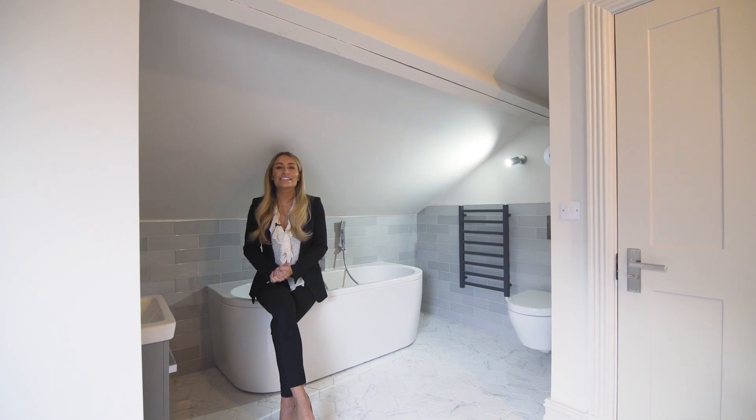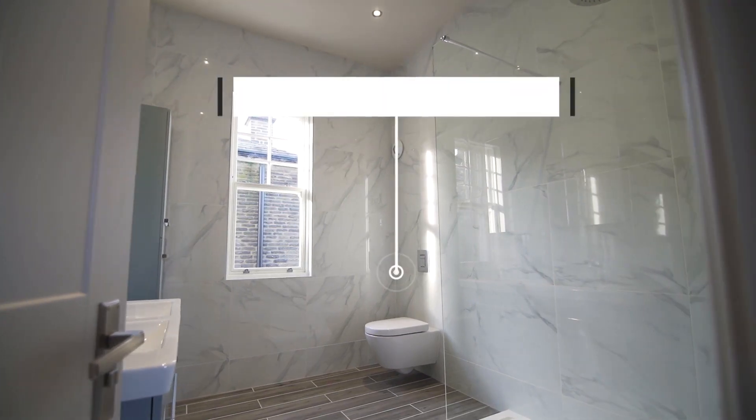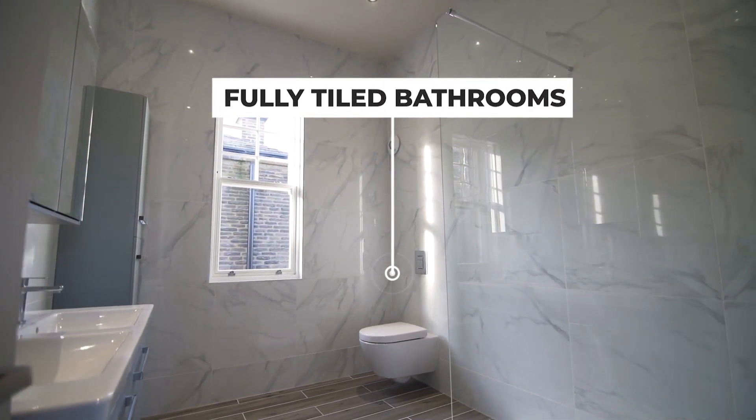Each property offers something entirely unique. All bathrooms are fully tiled with Villeroy and Boch suites.